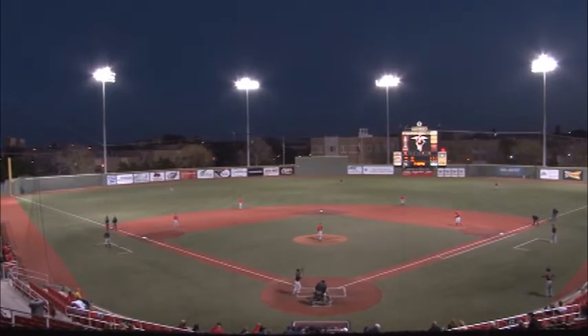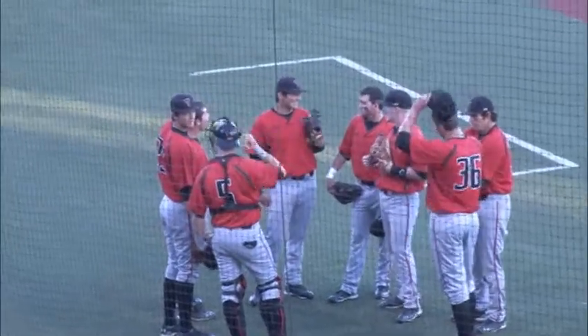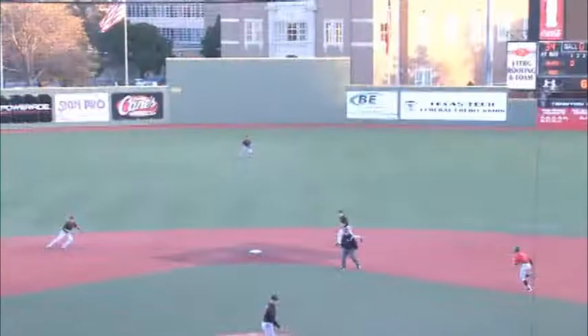After dropping the opening game of the red and black series a week ago and getting shut out, the red team got its offense going in game two, beating the black team 7-5.